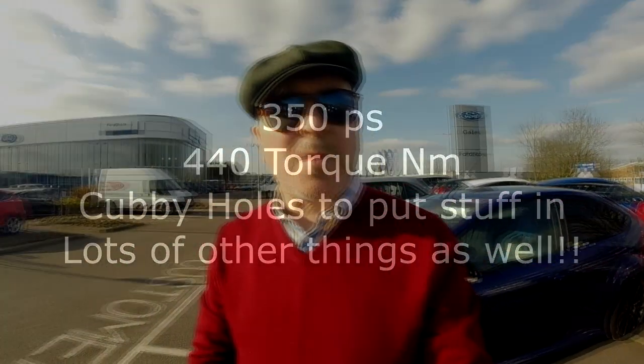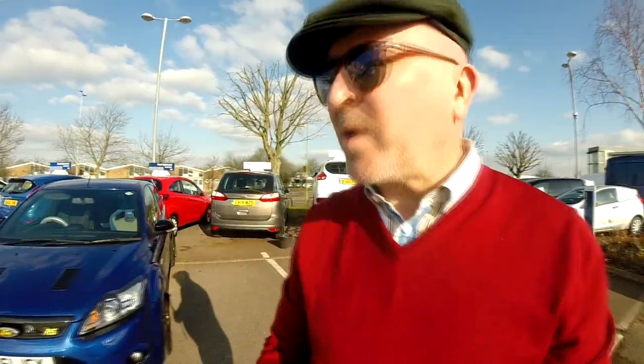So here we are, we are in the Ford dealership. My car is behind me and we are going to have a little walk over and see if we can spot this new RS or not, as the case may be.